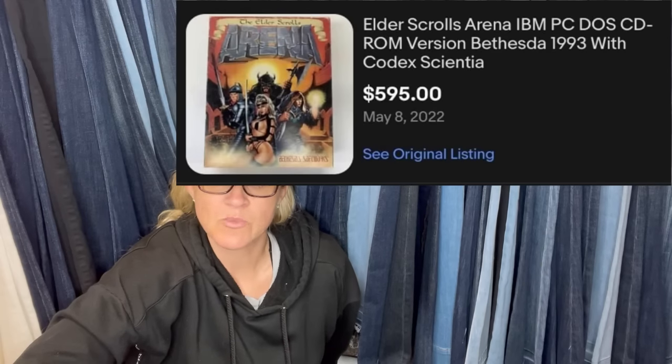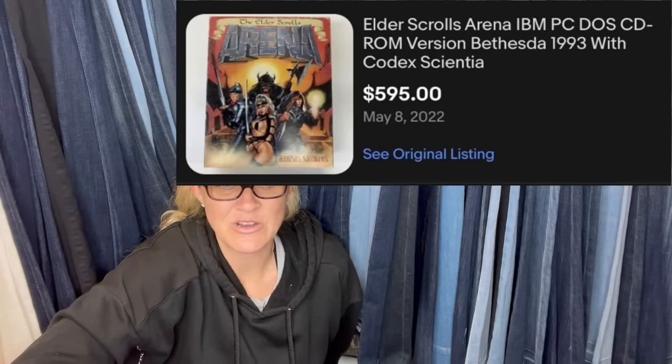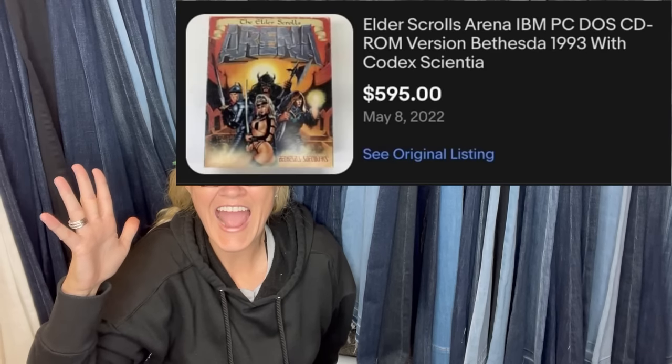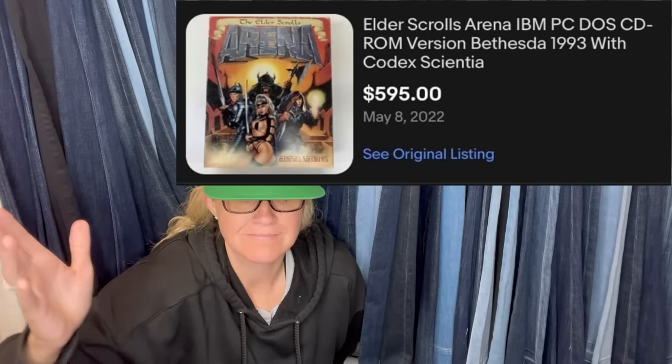Got it for a dollar at a garage sale, put it up for auction with a starting bid of a dollar — 30 bids later, it sold for $595. It is Elder Scrolls Arena, IBM PC CD-ROM version from 1993. That is a PC game.